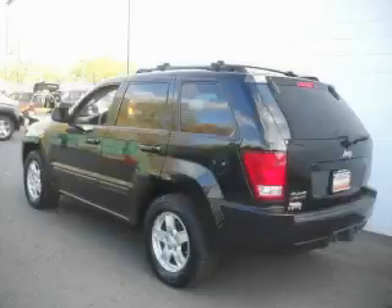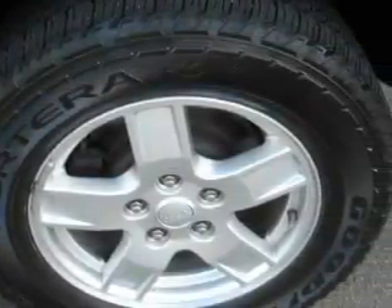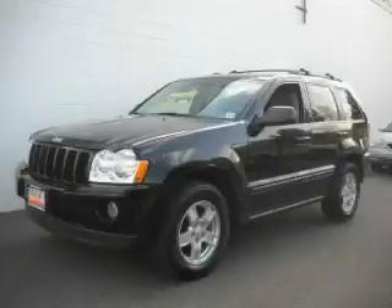This Jeep has had only one owner, and it qualifies for the Carfax buyback guarantee. Stop by today and test drive this crossover for yourself.